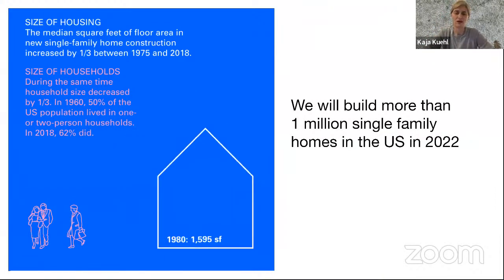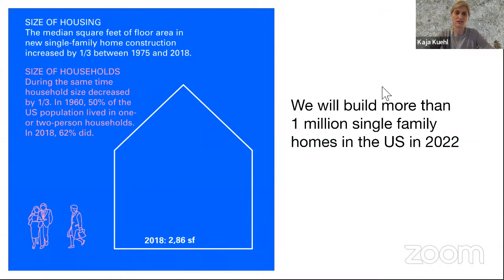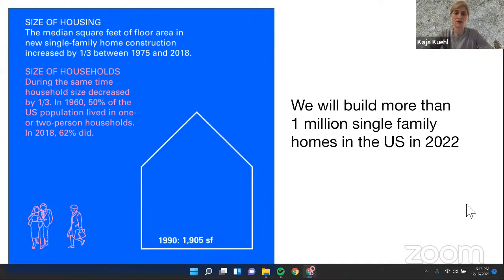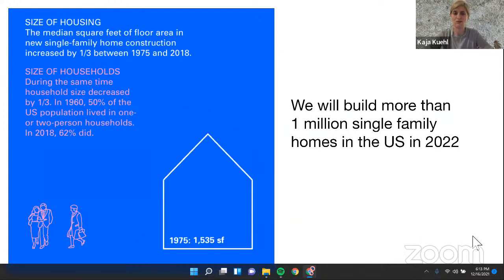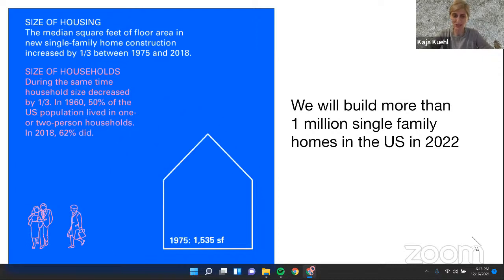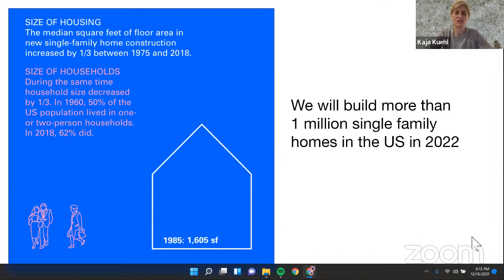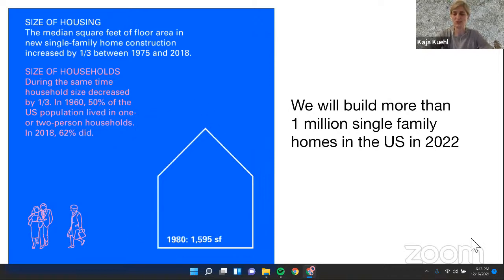This initiated a research project about single family dwellings. We will build more than one million single family homes in the U.S. in 2022. The graphic on the left shows that over time these homes have gotten bigger and bigger even though families have gotten smaller, and with that comes an enormous use of energy — not just in heating and cooling, but also in the construction materials.